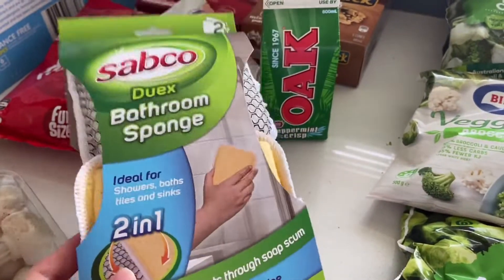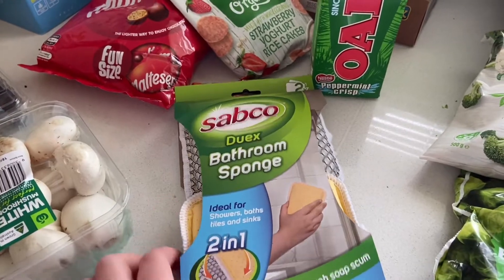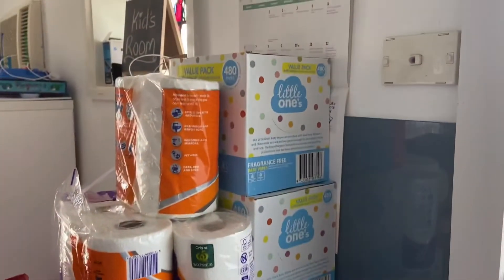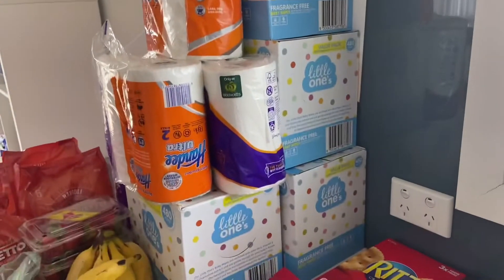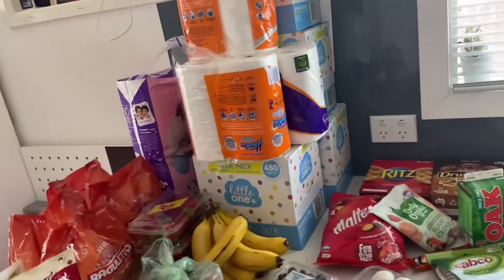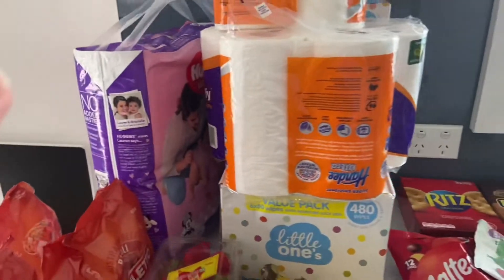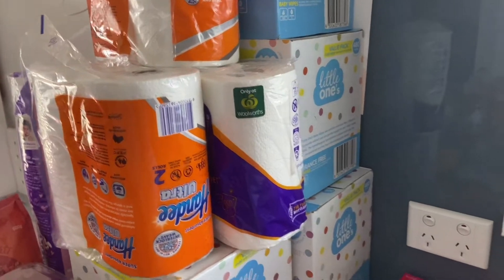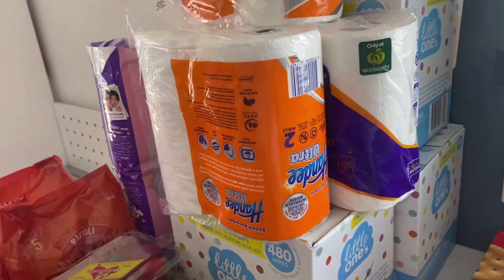I'll let you know in the comments whether that sponge works out — it was only about two dollars so it's worth a try either way. I've stocked up on wipes; I do that every six months, so I got four boxes, each with six packets. I also got three packets of paper towel which was half price — I always stock up when it's half price. And I grabbed one big packet of nappies; they weren't on special so I only got one, since they cost a fortune at full price.